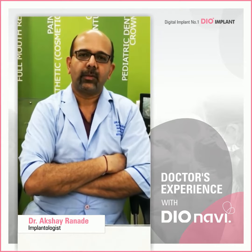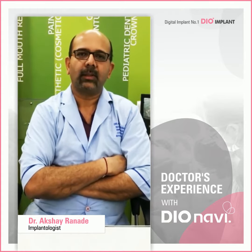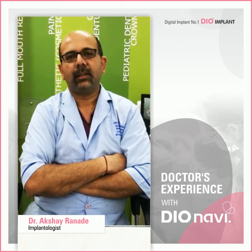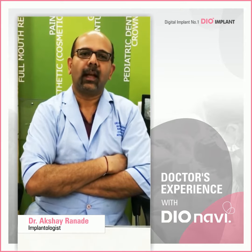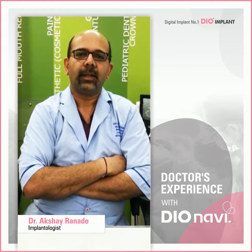I congratulate the DioNavi system for completing 2 lakh implants globally, and would also like to congratulate Mr. Anirudh Vilekar, Neeta Shetty, and their esteemed team for helping and guiding us throughout this journey with the DioNavi system.